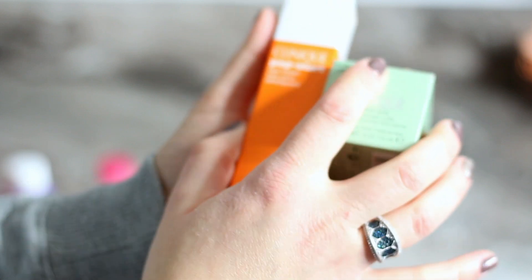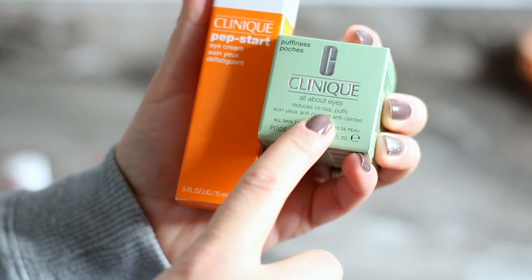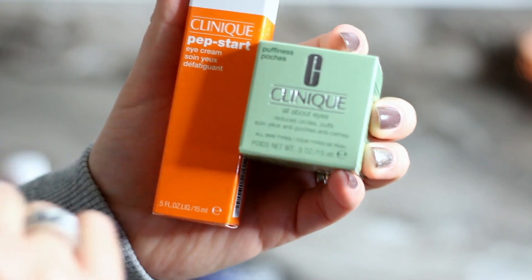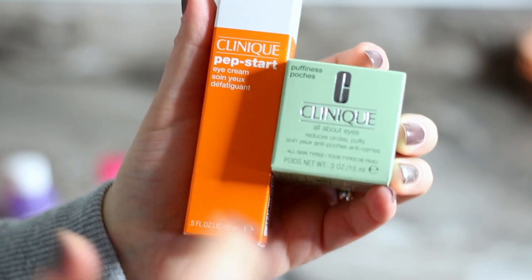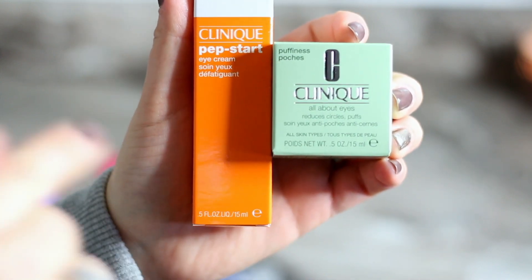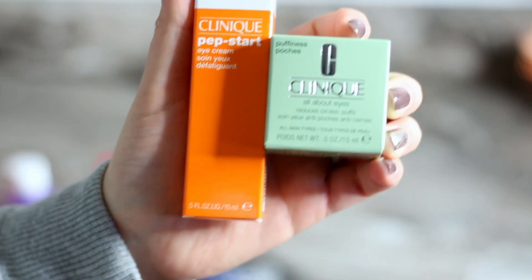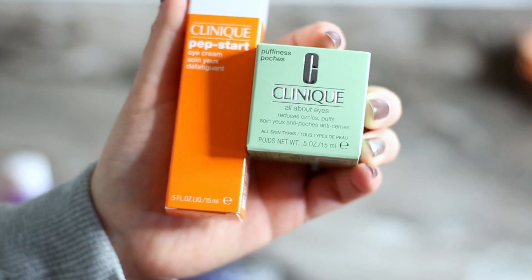I also shopped at Macy's — they had some good deals and I had a little gift card which came in handy. I picked up the Clinique All About Eyes Reduces Dark Circles and the Clinique Prep + Start eye cream. I heard it's very effective for dark under-eye circles and bags and I wanted to try it for myself. I've been trying a lot of de-puffing products and honestly not a lot of them are good.